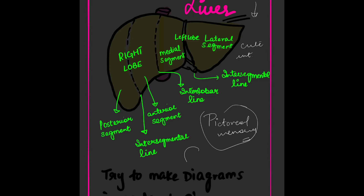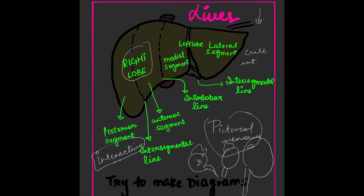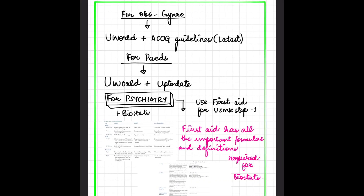I have drawn a liver diagram as a very interactive way to learn. Develop a habit of pictorial memory — draw cute little diagrams. For example, I've drawn kidneys and adrenals; if there is any pathology like hydronephrosis, you draw a swollen kidney. For the liver diagram: right lobe, left lobe, lateral segment, medial segment, posterior segment. Making diagrams increases visual memory — this is the trick.